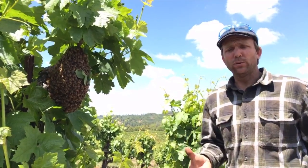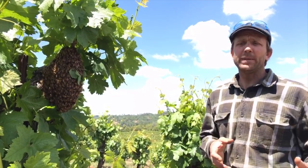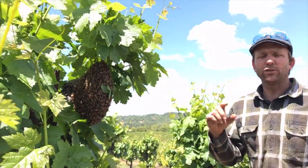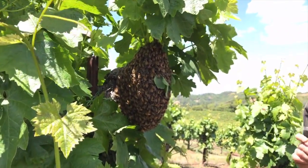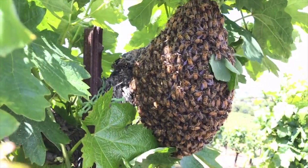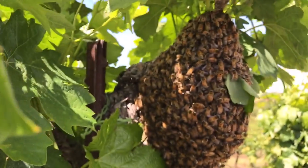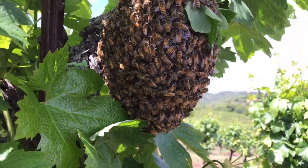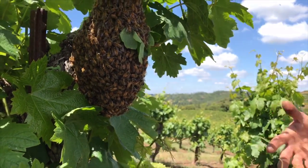What happens is the hive gets too full and the queen has nowhere else to lay her eggs, so she emits some pheromones. The bees start making queen cells, which are vertically oriented pouches instead of horizontally oriented hexagons. She lays eggs in those queen cells, and they start feeding those queens royal jelly as part of their development.